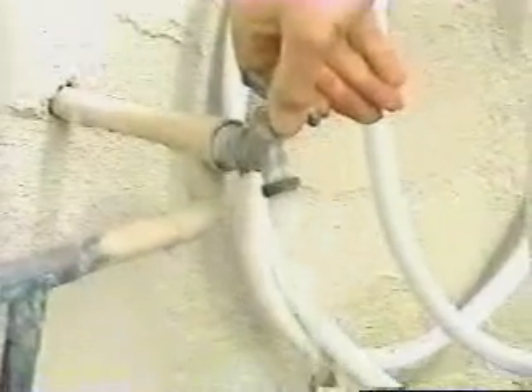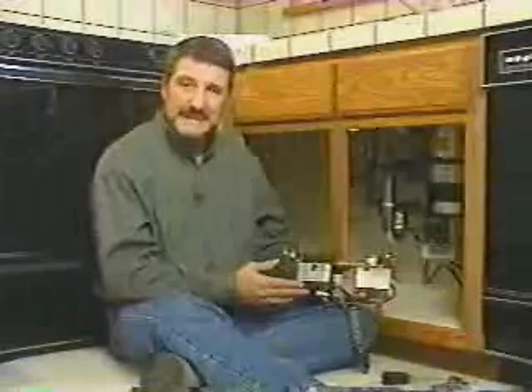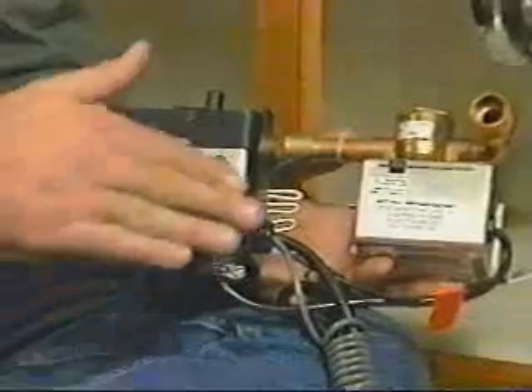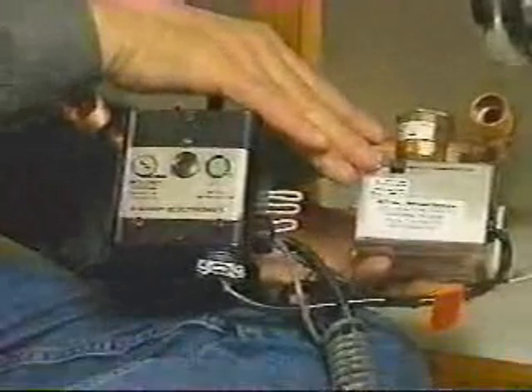The shutoff on most houses is of the gate valve variety — it'll probably take five or six complete turns to shut it off. Then I'll open a hose bib, and back inside the house, I'll open one of the water valves so that the system can drain. The unit is completely self-contained. It consists of electronic controls, a bronze pump, and a valve that operates with the pump.